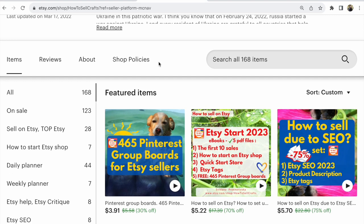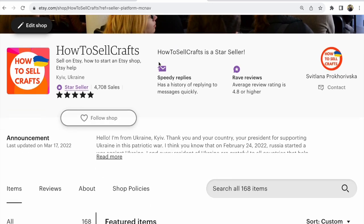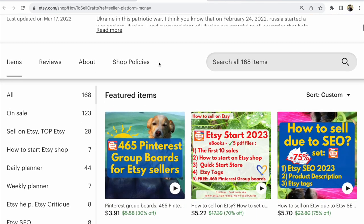For example, in my Etsy shop 'How to Sell Crafts,' I always have some sales running across different listings — 30, 40, 70, 75% off. If you want to make your Etsy shop and listings visible on Etsy, you need to run sales all the time. It's so much important.